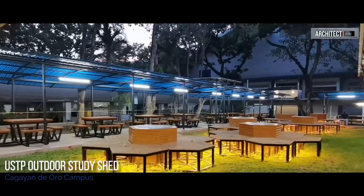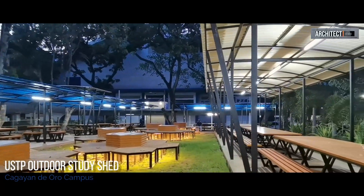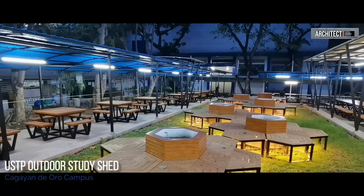This Outdoor Study Shed is one of the priority projects of our university system president, Dr. Ambrosio Cultura.